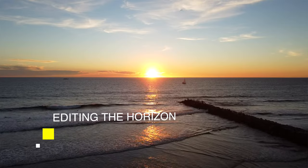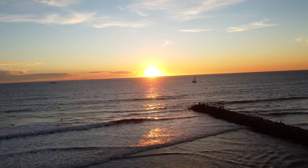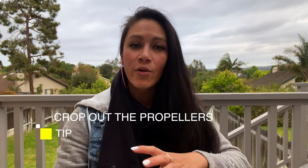Even after you land safely, there are two editing tips to know. First, check the horizon — when your drone is compensating for wind it tends to tilt the horizon more than usual, so adjust it to be straight and level in your editing software. Second, because the wind pushes the drone around, the propellers might appear in the frame of your footage, so make sure you're cropping them out.